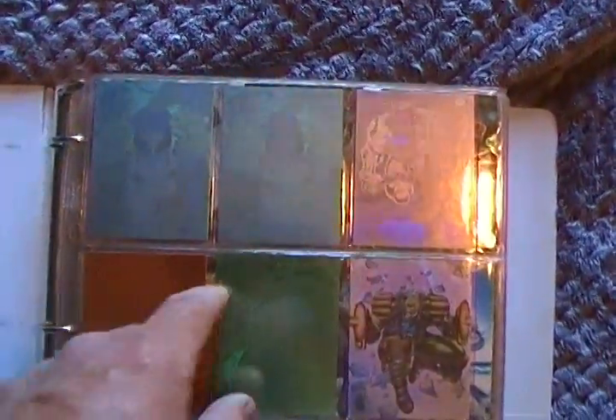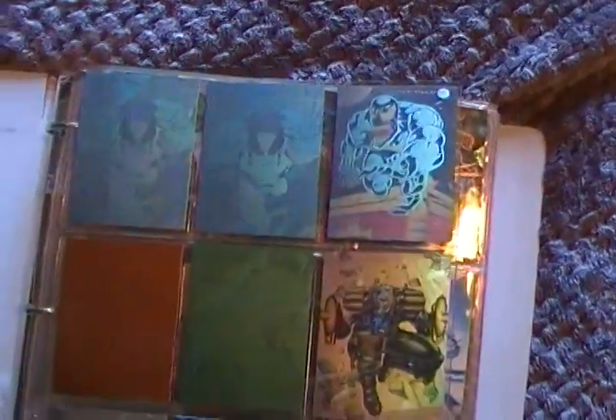These ones are cool. These are hologram ones. I don't know if you can see that. There's like a Venom, there's a Wolverine.